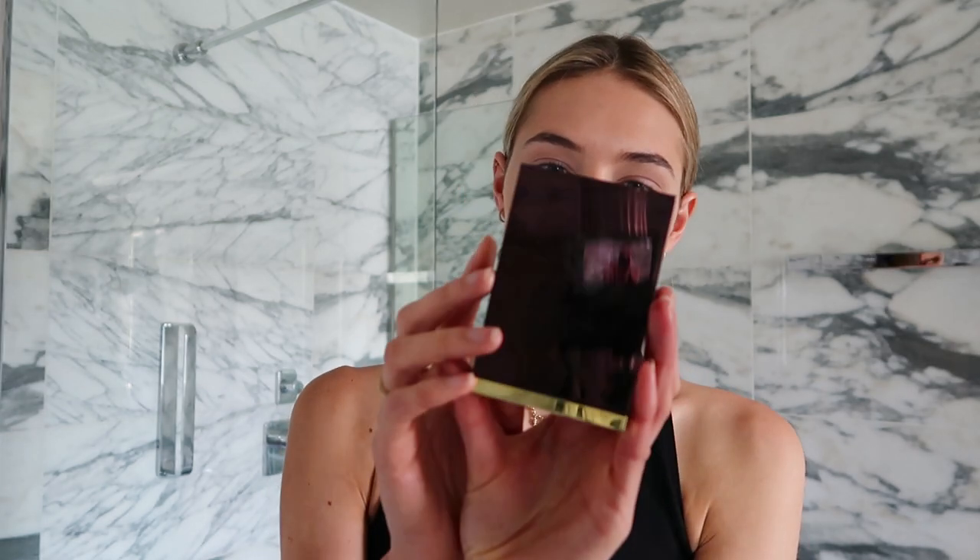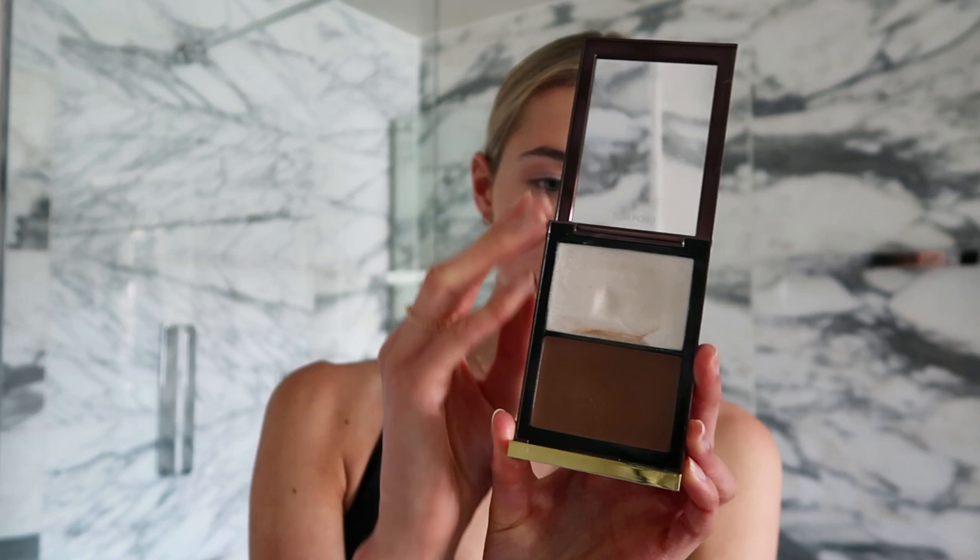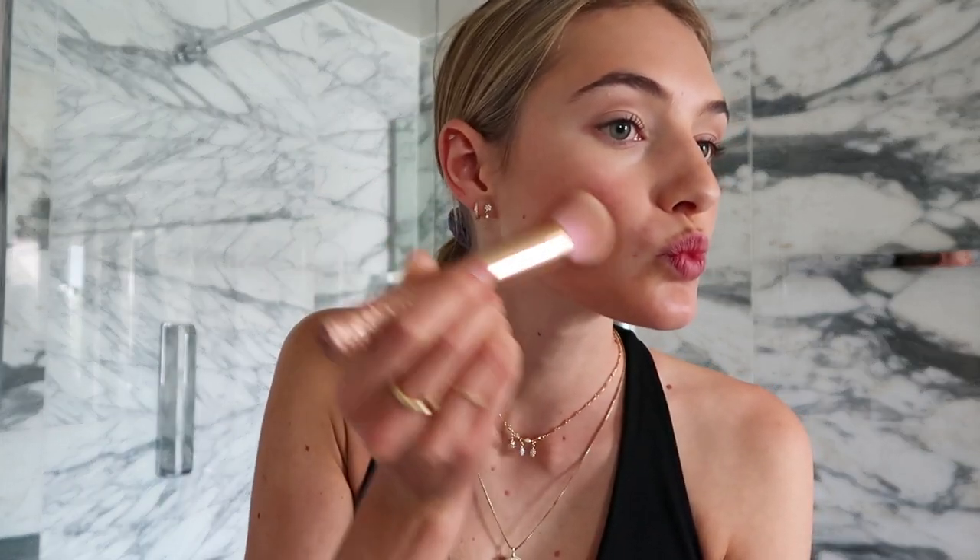Now going back to my skin — I'm using this Tom Ford Shade and Illuminate in Intensity 1. I'm just going to give my face a little bit of shape and keep it super super light. Then I'm going to tap the highlighter with my finger. I just love this palette so much because it's so easy, especially when I travel — it has the highlighter and the bronzer in one. You can use it for a day look or a night look; it just depends on how much you apply. I'm putting a little bit on my hair and a little bit on my nose.